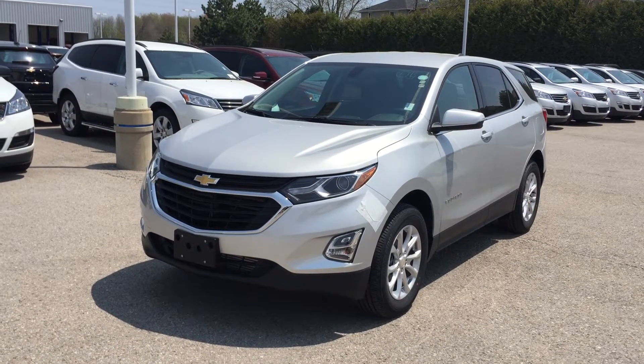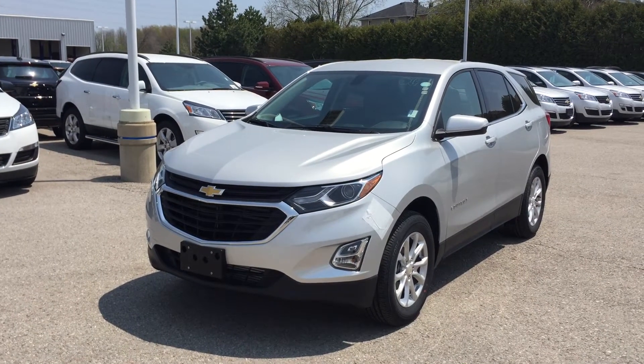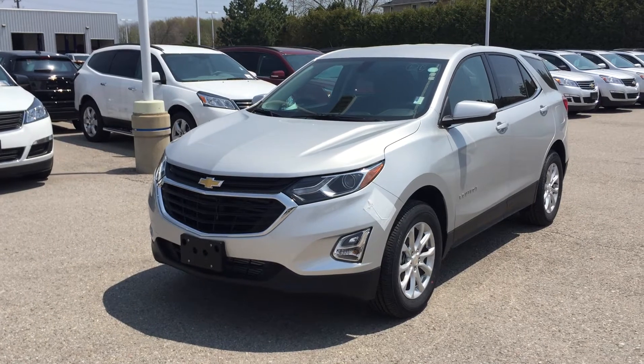Welcome to Roy Nichols Motors, located at 2728 Courtice Road in Courtice, Ontario. This is a gorgeous 2018 Chevrolet Equinox LT all-wheel drive, shown here in Silver Ice Metallic.